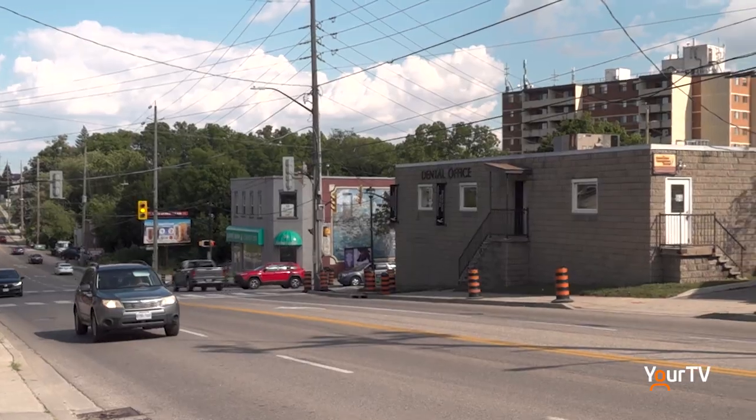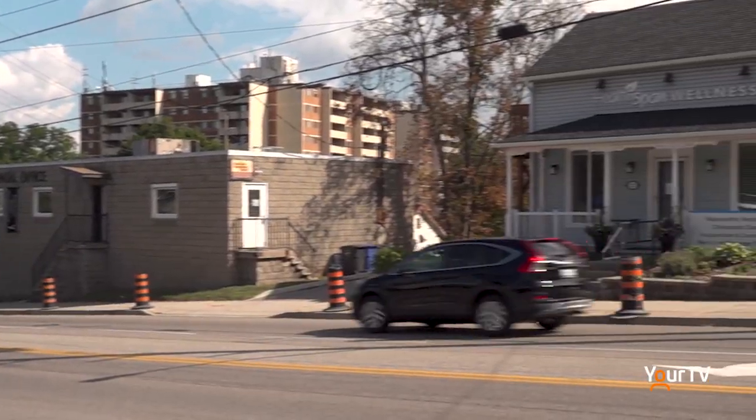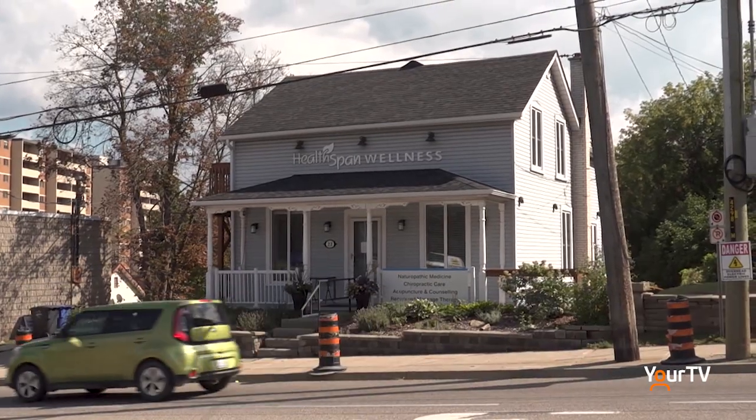Residents from across Halton came for their appointment at Healthspan in Georgetown on August 24th to find out more about their bone health.